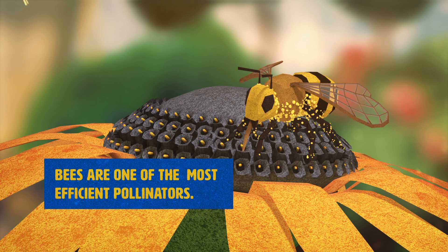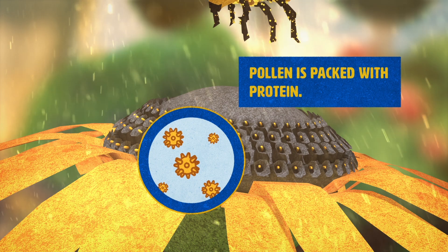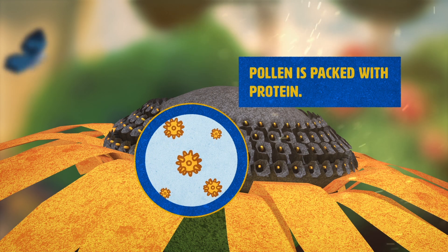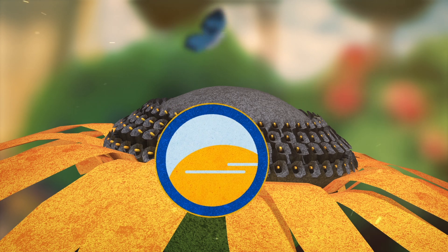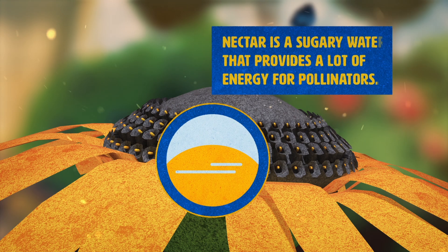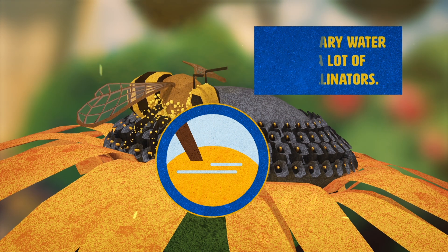Bees are one of the most efficient pollinators because they visit so many flowers while searching for food. Bees also love eating pollen because it is packed with protein. Plants know they need the help of pollinators, so they developed a way of attracting them with nectar.